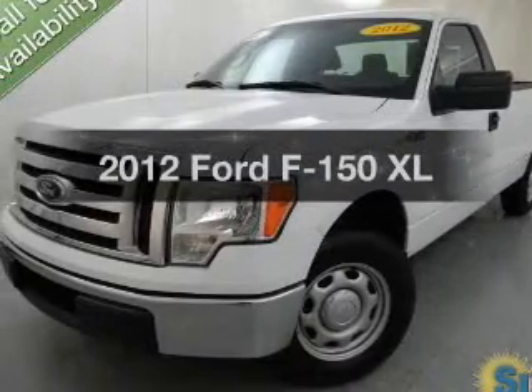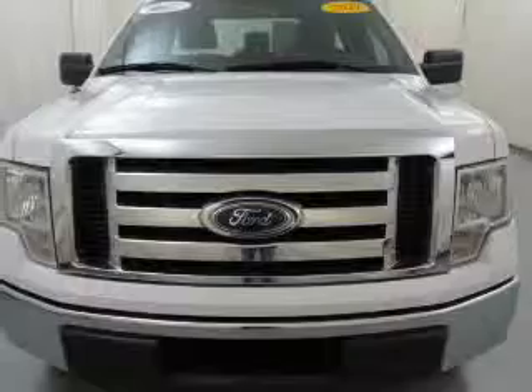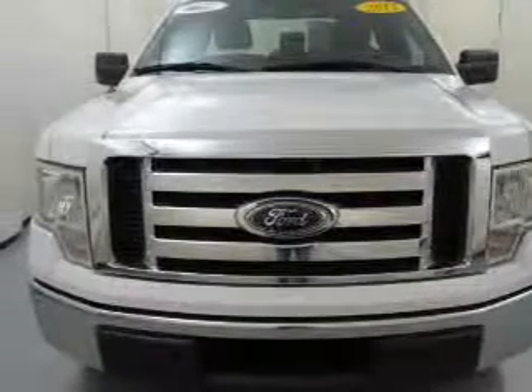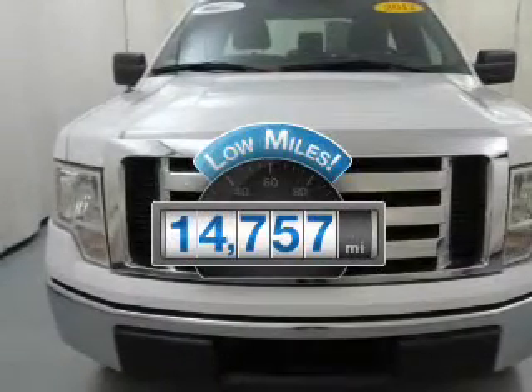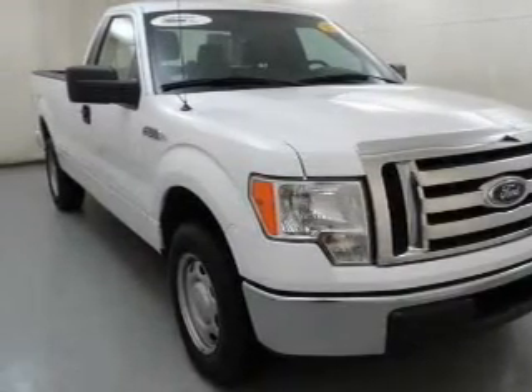Imagine yourself in this 2012 Ford F-150. If you're looking for an automobile with great attributes, look no further. Get more for your money with this vehicle that features low mileage and dependability. The powertrain includes rear-wheel drive with a